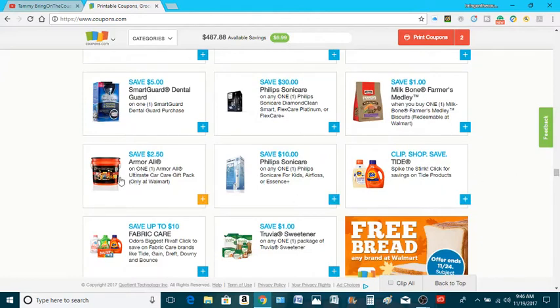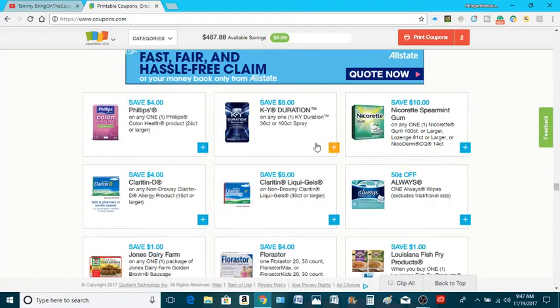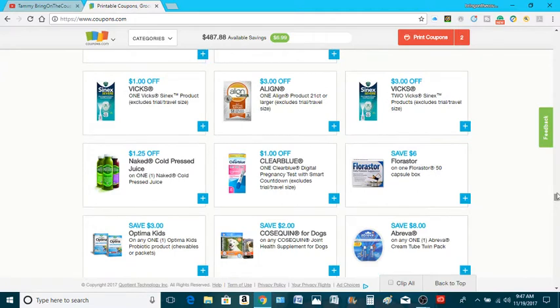$2.50 off the Armor All — was it $2.50 before? I feel like it was lower, so that's good. I might grab one of those. $25 off the Food Saver. Some KY Duration — $5 off of that. $3 off the Cinex Fix. $1 off the Clear Blue Pregnancy Test.